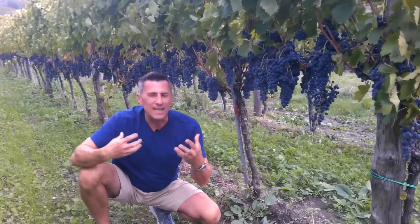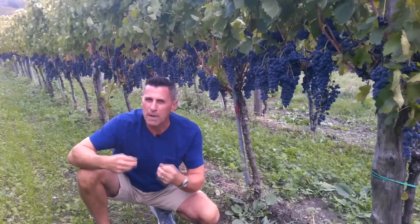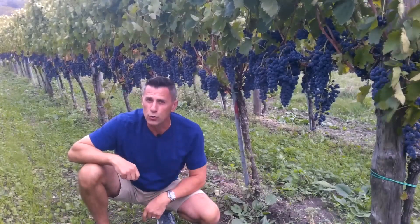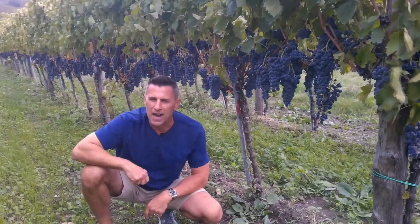Please continue to stay with us, stay curious about what makes a great wine great, and come back next time — because soon you'll know wine in no time.